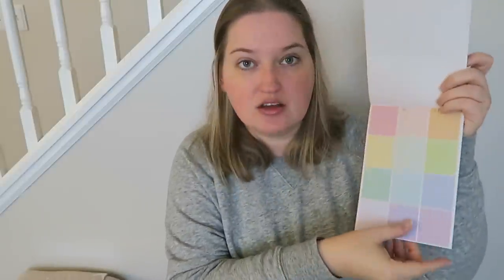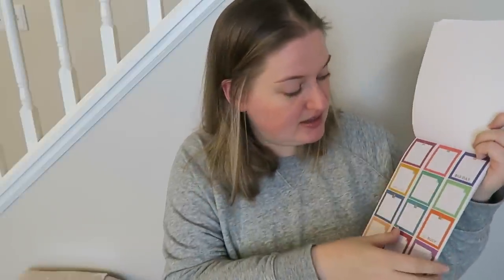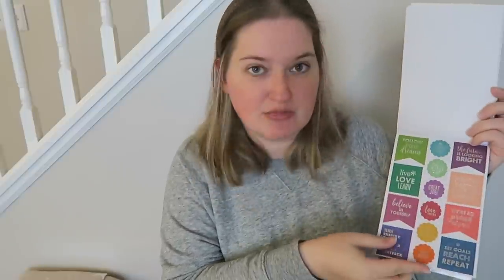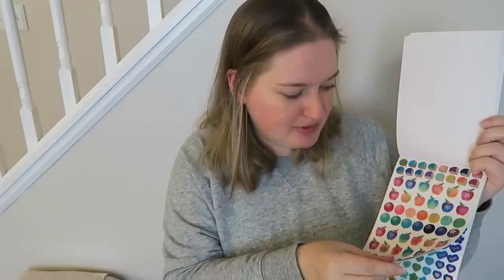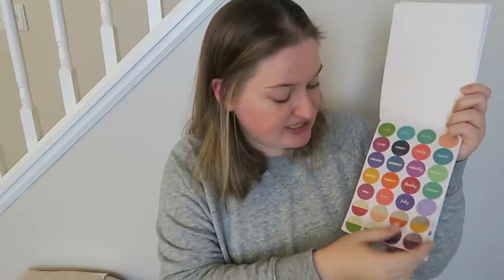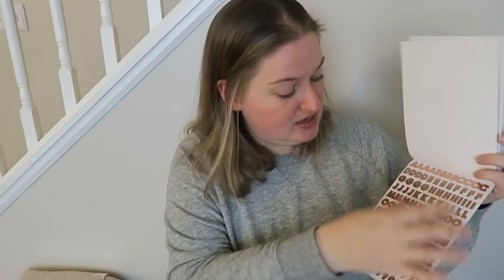There are also some motivational quote stickers and blank page stickers that say things like 'so busy' and 'you got this.' There are long strips, teardrop shapes, days of the week, and lots of letters and numbers. I thought this would be great for the office because it feels more office-centric, and I think it'll look really cute alongside my other things.